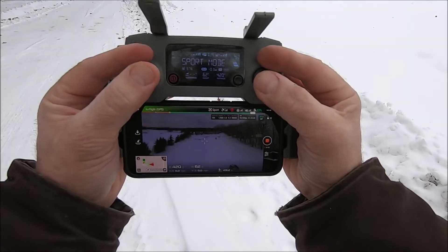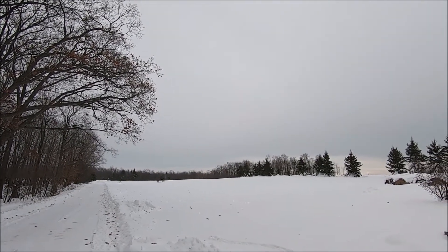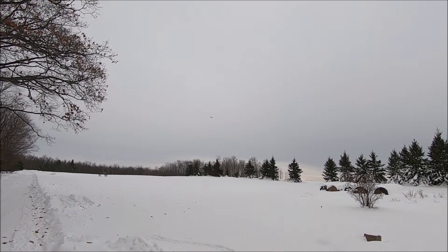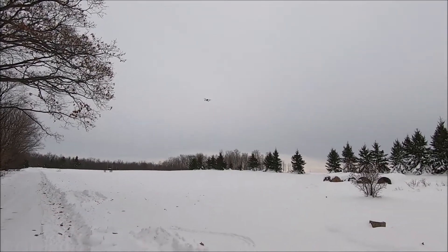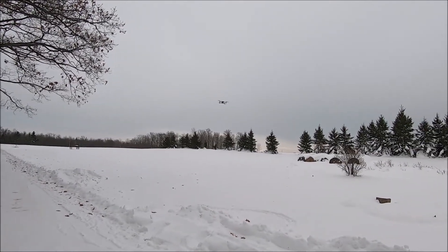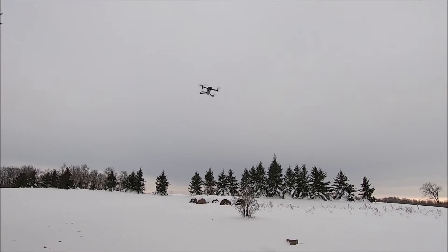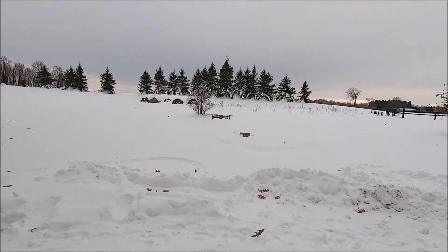Aim it back around — coming in hot, sport mode. I think it's going to be pretty easy to land manually. Let's do that, haven't done that yet. Landing lights are on — line it right up, nope.